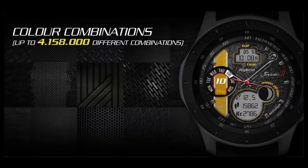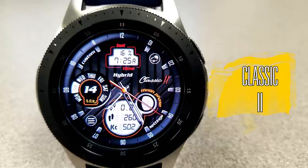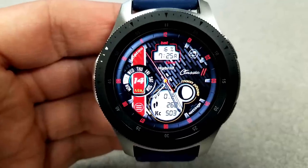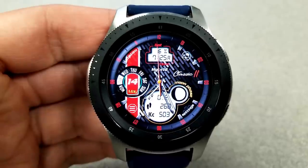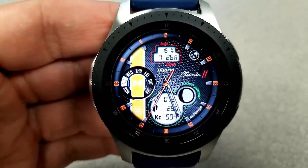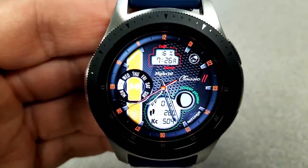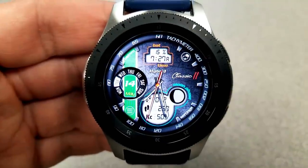This very attractive and feature-packed watch face from VL Watch Faces was just released into the app store. It's called the Classic 2, because it's the second face in the VL Classic series, and apparently there are many more to come. It is a hybrid watch face — it has those traditional analog hands right in the center, and the digital time is in a small LCD panel at the top along with your power remaining shown as a percentage.